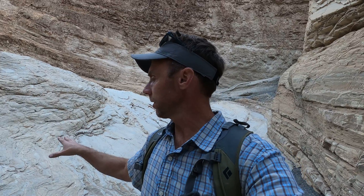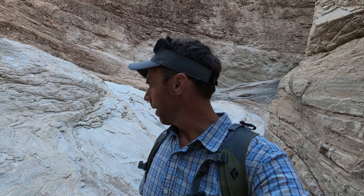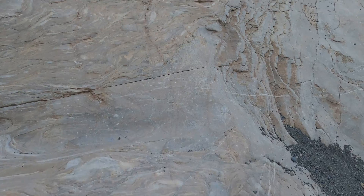The primary rock behind me here is a dolo stone. Dolo stone is similar to a limestone — it's deposited at the ocean floor. This is about 700 million years old, and it has some interesting patterns and textures to it. In places it looks similar to marble or something like that.